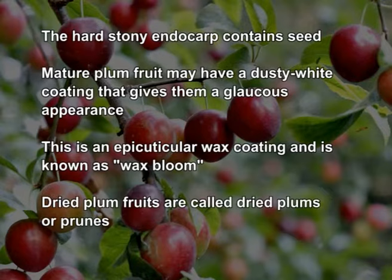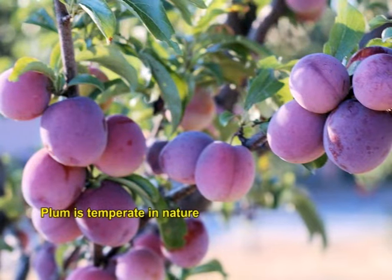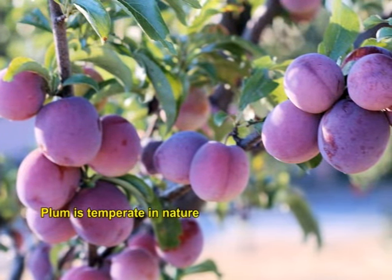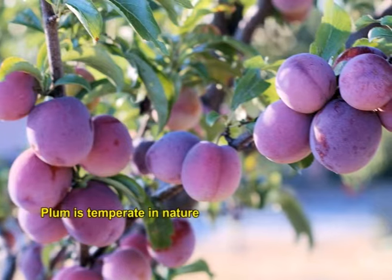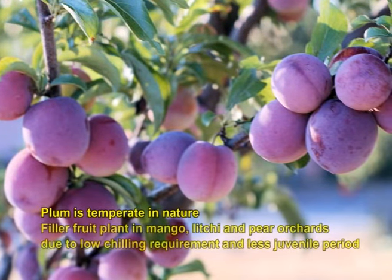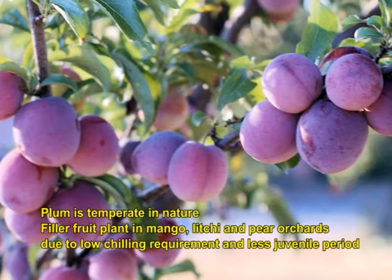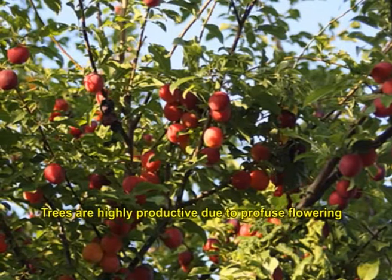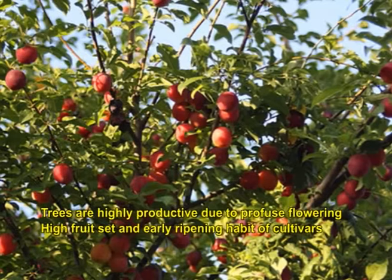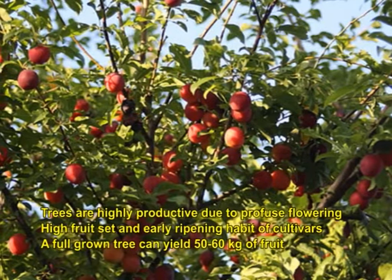Dried plum fruits are called dried plums or prunes. Plum is temperate in nature and is a major crop of hill stations, but in northern India it is also grown in the plains, particularly in Punjab. It is a minor fruit of great importance. It is planted as a filler fruit plant in mango, lychee and pear orchards due to its low chilling requirement and less juvenile period. Trees are highly productive due to profuse flowering, high fruit set and yearly ripening habit. On average, a full grown tree can yield 50 to 60 kg of fruit.